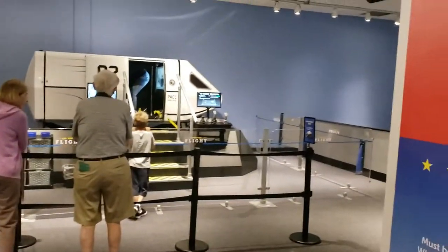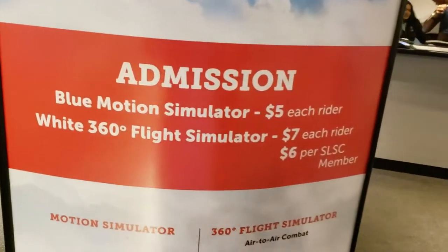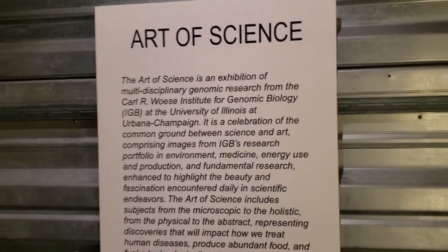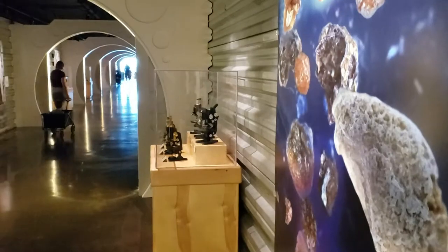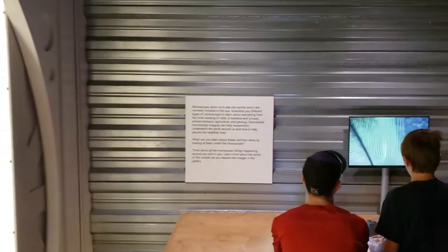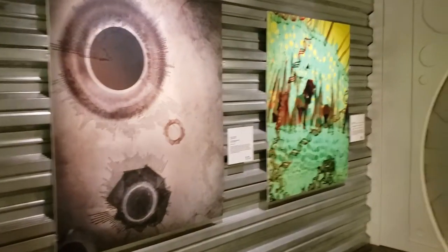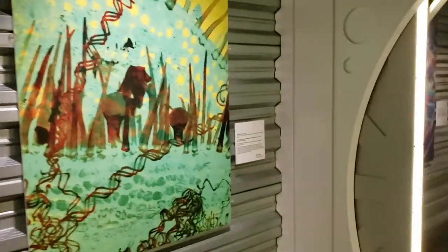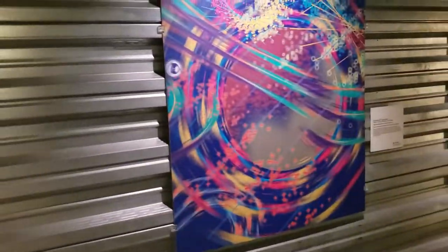As you get to the end of the hallway here, you do have a little flight simulator you can go into — that does cost. Here are the prices for each. Then as you get over to the other side here, you have the Art of Science — they're going to show you things like microscopes and the things you see inside of microscopes. Or maybe not — that's artwork that kind of looks like the things you see in microscopes.